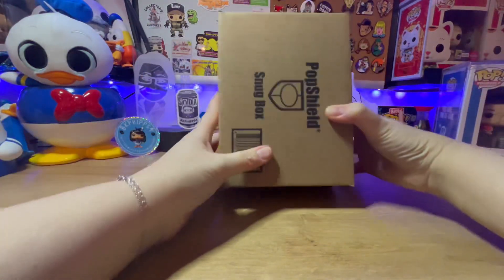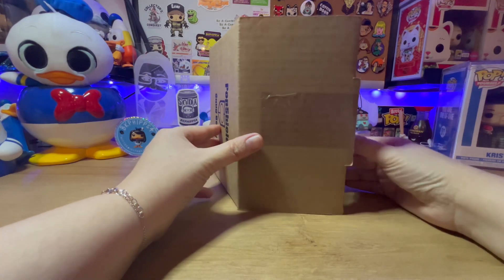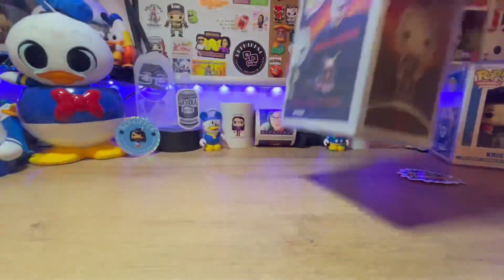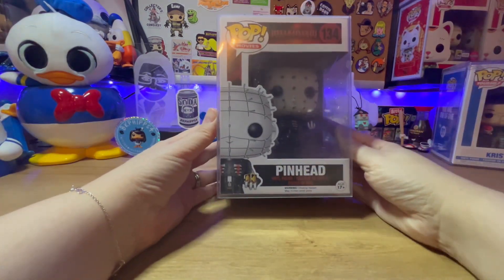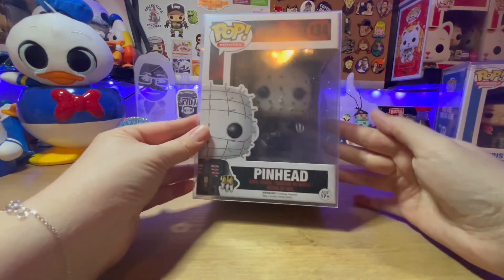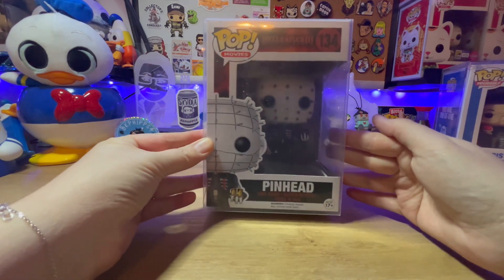All right, let's see what I did score — here we go. I did not get it, but I'm all about horror pops, guys — Pinhead! This is a freaky one. Oh my gosh, I've seen this movie a long, long time ago.